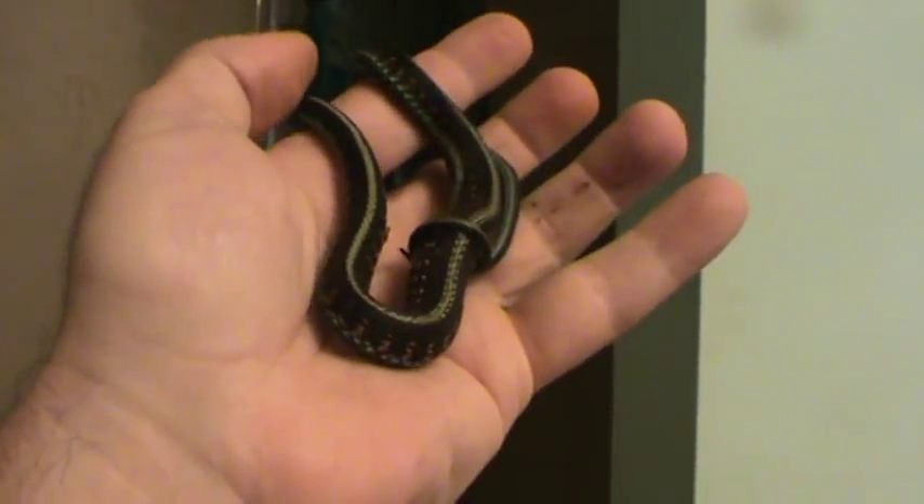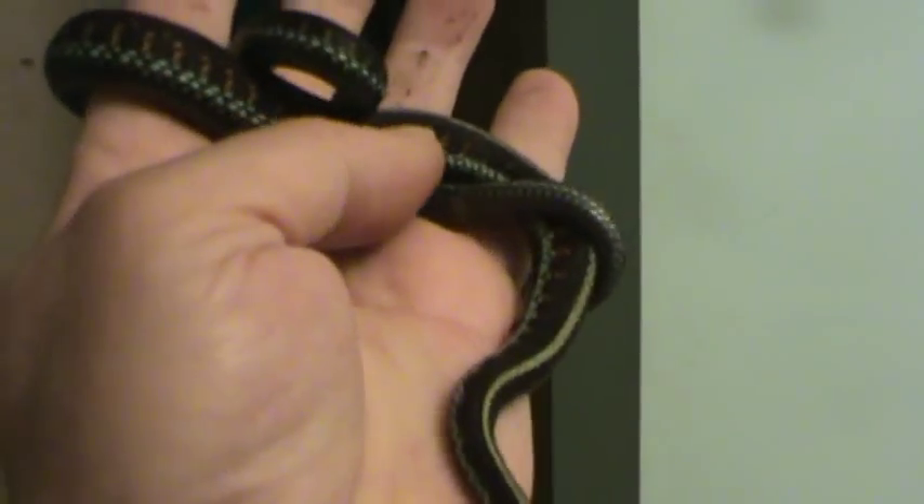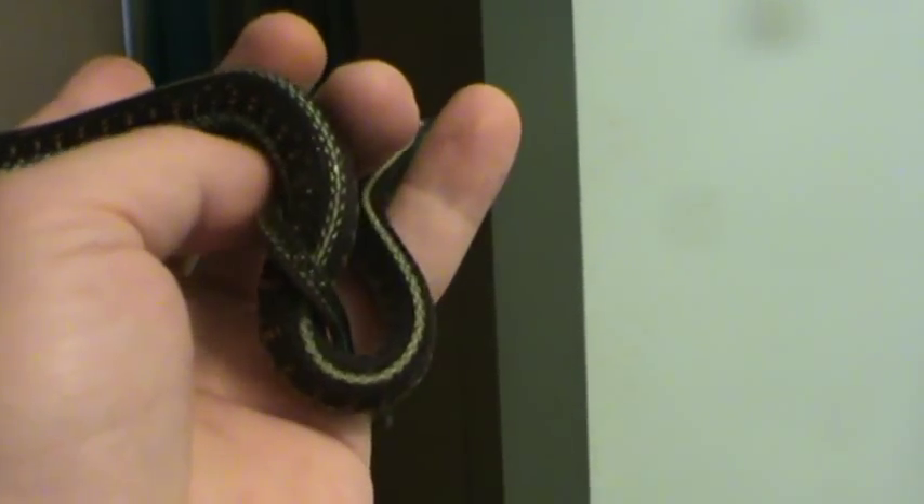Trying to get a good shot of this — it's a Florida blue striped garter. It was one of 38 babies. I picked this one because it was the only one out of the whole litter that had red spots. You can see the blue line across the bottom of the snake, like the blue striped garter.